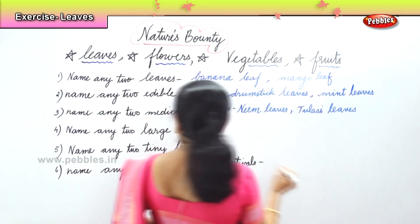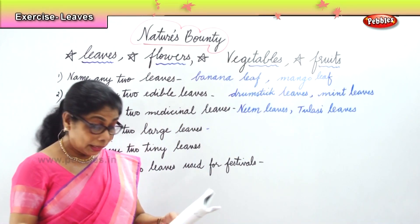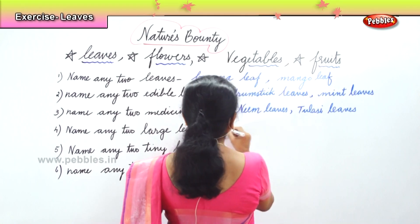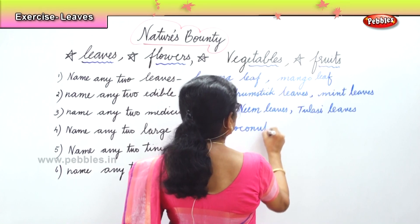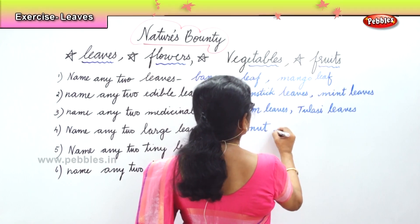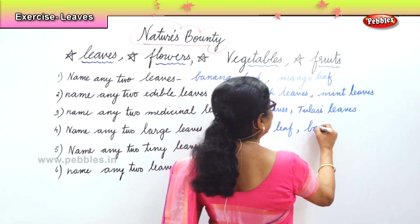Next, what's the next? We need two large leaves. That is coconut leaf — good. And banana leaf. Coconut and banana leaf.